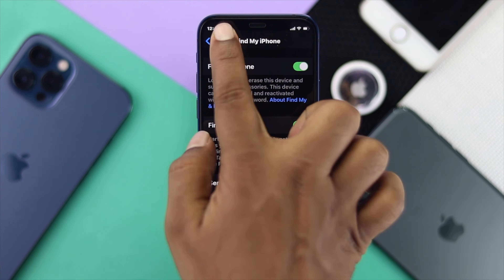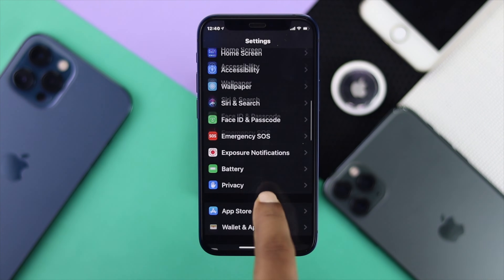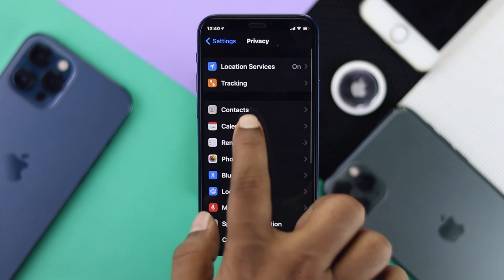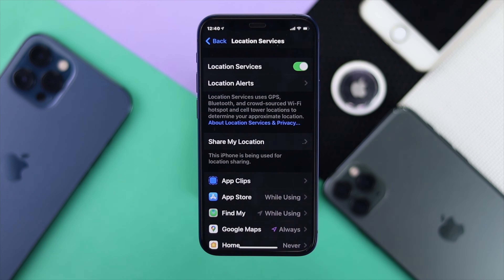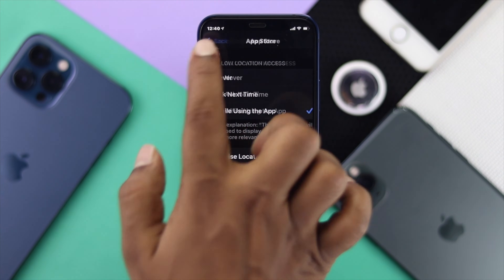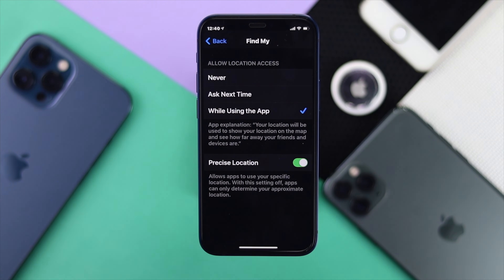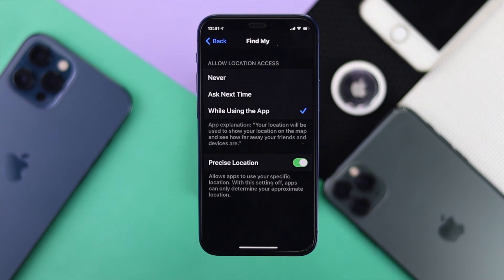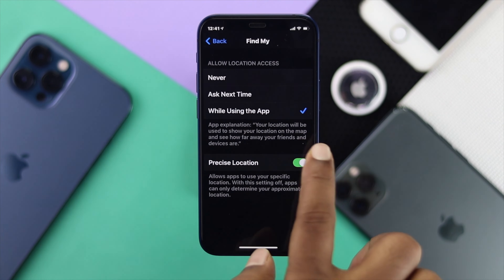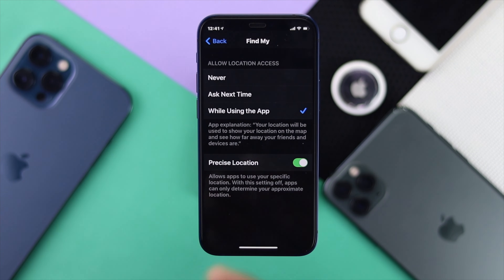After that, tap back to main Settings, scroll down to Privacy, open it, and tap Location Services. Make sure Location Services is turned on, and also make sure Find My is set to 'While Using' or 'Ask Next Time' — not 'Never,' or you won't be able to track your AirTag. Also make sure Precise Location is turned on.